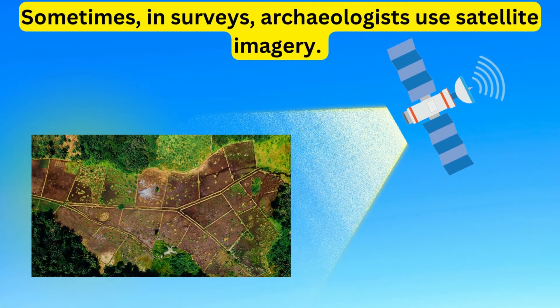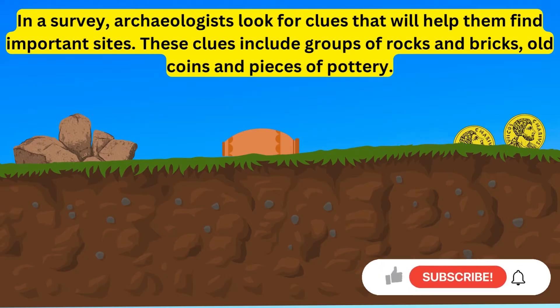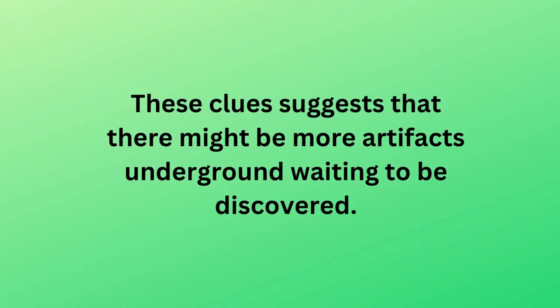Sometimes in surveys, archaeologists use satellite imagery. In a survey, archaeologists look for clues that will help them find important sites. These clues include groups of rocks and bricks, old coins and pieces of pottery. These clues suggest that there might be more artifacts underground waiting to be discovered.